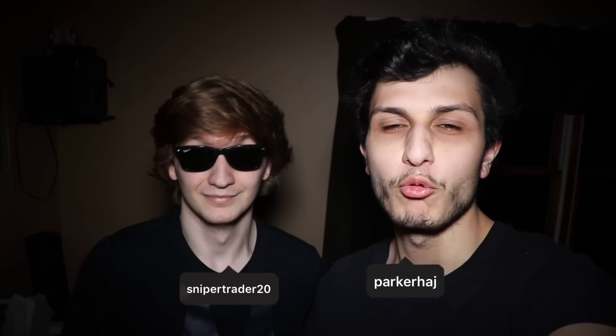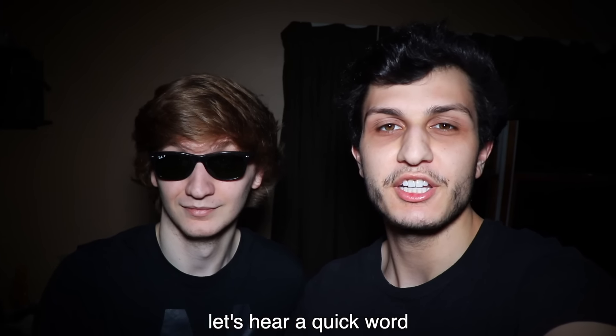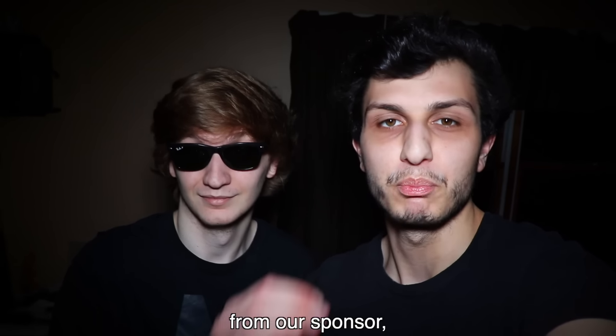What's up guys? Welcome back to a brand new episode of Luxury Dark. Before this episode starts, let's hear a quick word from our sponsor, Point Club.